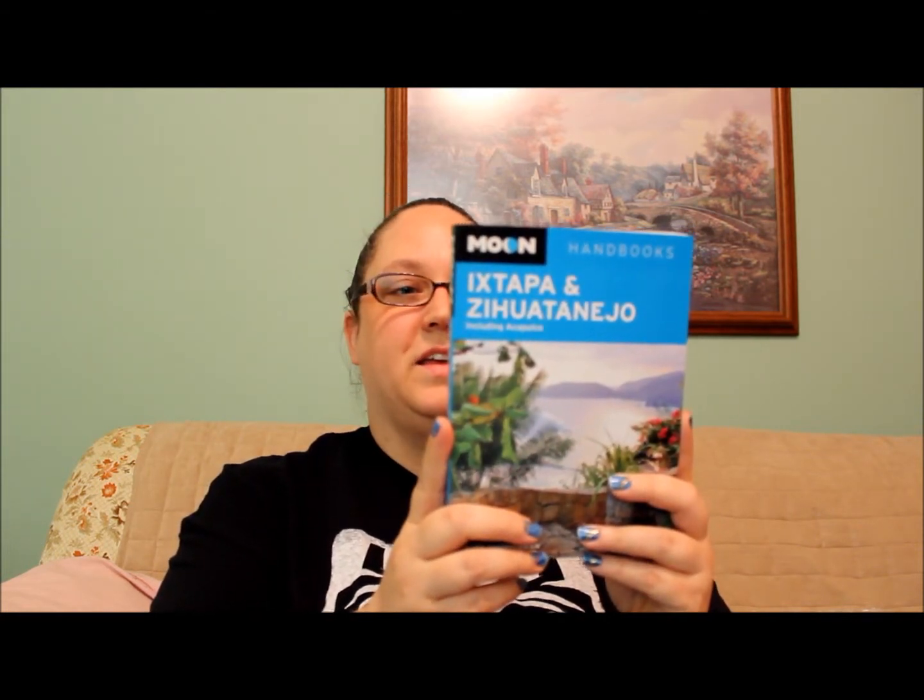I also have another Pulparindo. Then the final thing in the box is the Moon handbook — a travel guide featuring places in Mexico like Ixtapa and Zihuatanejo. It's a nice little travel guide for if I were ever to go there.